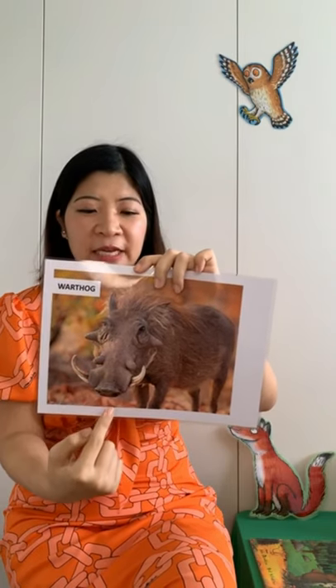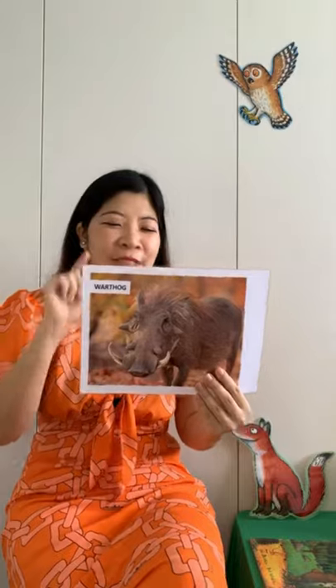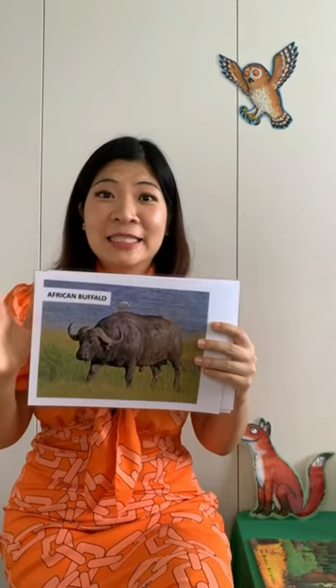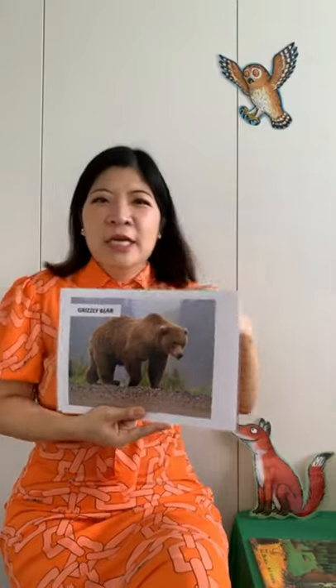And he has warts on his face — the warts are like big lumps of flesh on its face. That's what's really unique about a warthog, and a warthog gets its name from its warts. So if we look at all the animals: warthogs have warts and tusks; the African buffalo has a black tongue; and the grizzly bear has sharp claws, sharp teeth, and is usually really tall with thick dense brown fur.